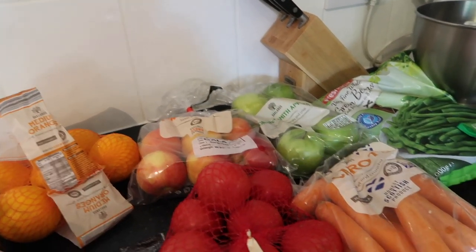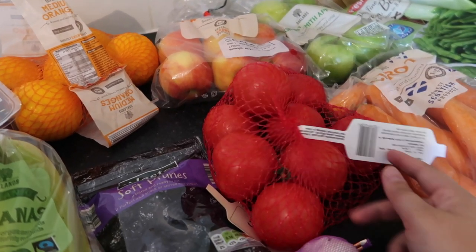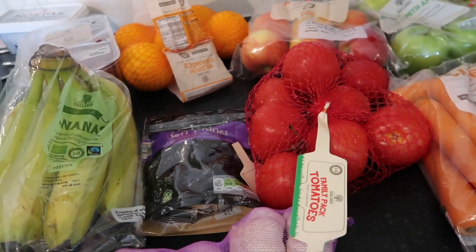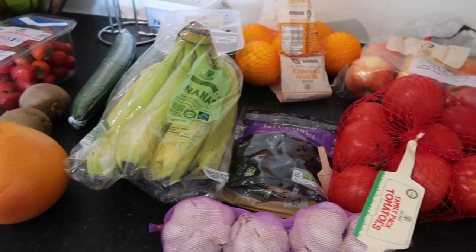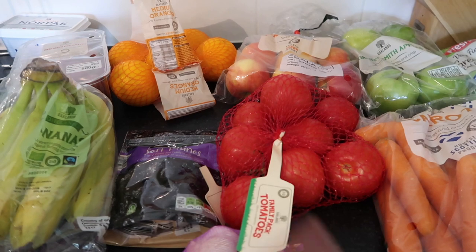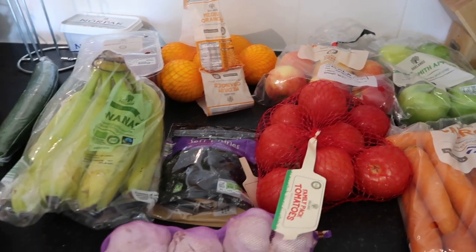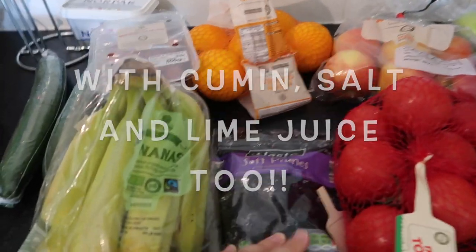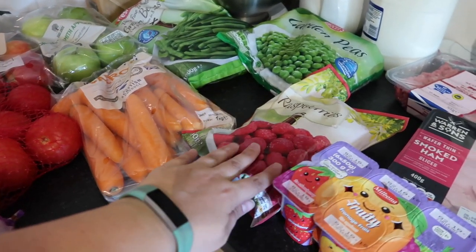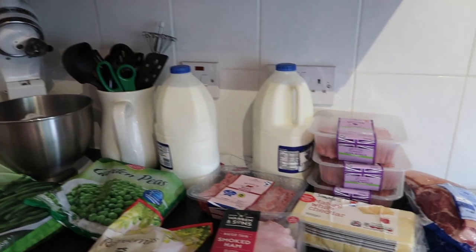Moving on to apples - a bag of galas and a bag of granny smiths. A bag of carrots and some tomatoes to make salsa with. I'm going to quarter them, take out the seed bits so it's not too watery, then use garlic, onions, and chilies. I'll roast or grill them with olive oil until slightly charred, then just blitz it in the food processor - that's how you make salsa. I also got some soft prunes, and in frozen we've got green beans, garden peas, and raspberries for smoothies.